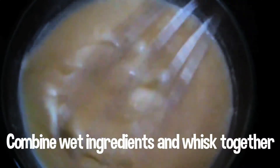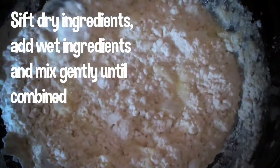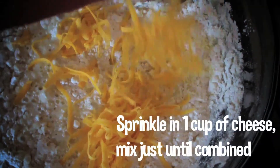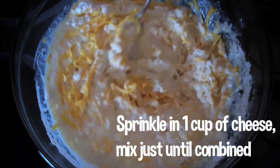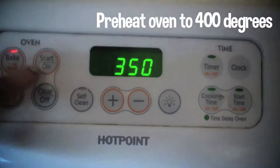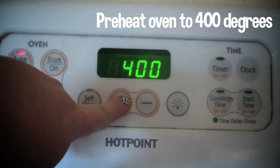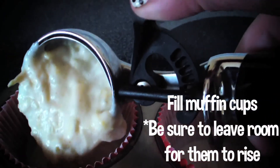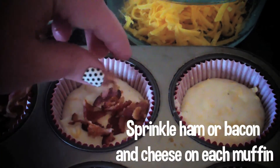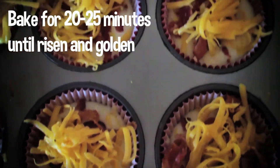Combine the wet ingredients and whisk together. Sift the dry ingredients, combine with the wet, and mix gently until combined. Sprinkle in one cup of cheese. Line the muffin pan with paper liners. Preheat your oven to 400 degrees and bake for 20 to 25 minutes until they are golden.